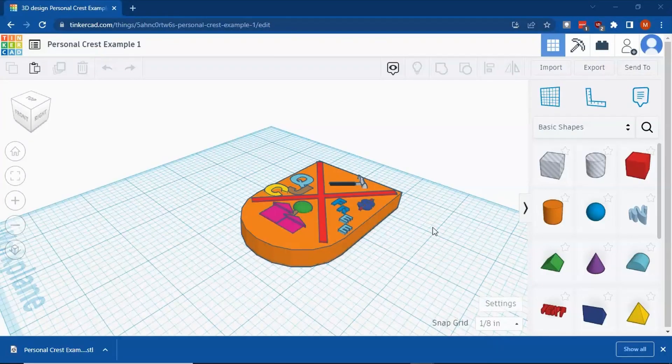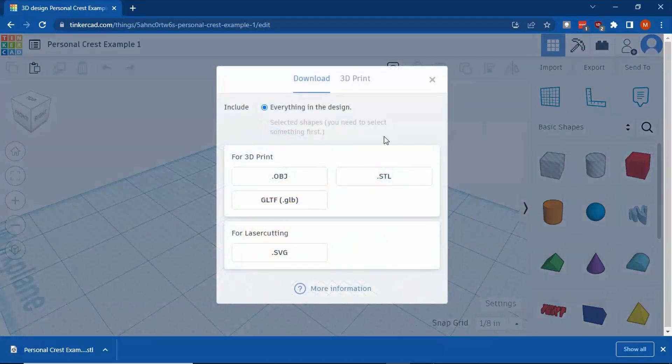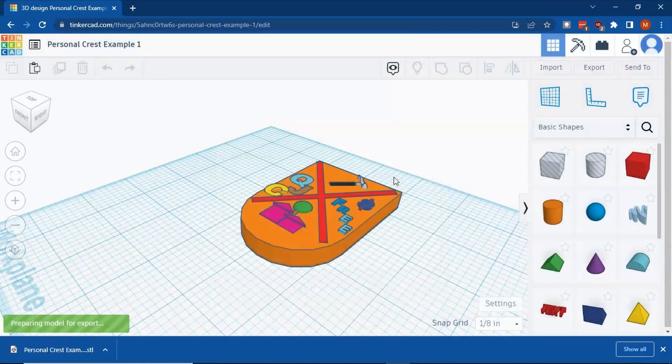Once the students have their completed crest and it's ready to 3D print, I have them export it into an STL format — that's what we use to 3D print. Tinkercad makes it incredibly easy: in the top right-hand portion of your screen there should be an export option. Under 3D print files, choose STL. That will export and download it to your computer so you can use it with your 3D printer.